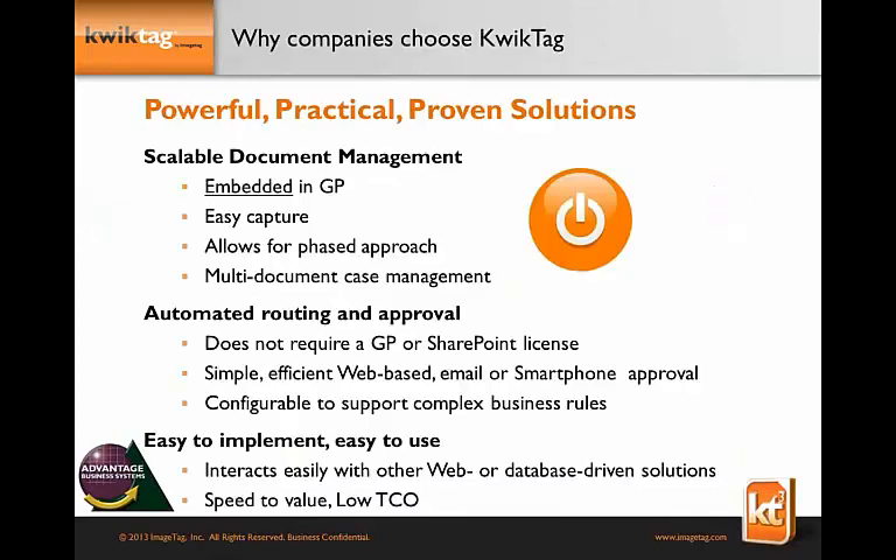Why do companies choose QuickTag? First and foremost, it's a scalable document management system — a virtual filing room that allows you to manage paper documents and provides insight into GP documents. We're also embedded in GP with an easy capture methodology and a phased approach with low total cost of ownership. Our routing and approval solution doesn't require a Great Plains or SharePoint license — it's web-based, so you can approve from wherever you want, including email or a smartphone. It's up and running in days, can be phased to grow within your organization, and configured to your particular business processes.